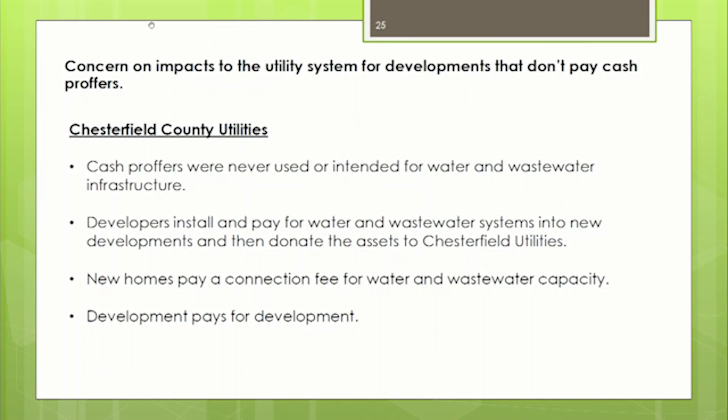Another concern was the impact to the utility system if developers don't pay cash proffers. To clarify: cash proffers were never intended or used for utility system expansion. In Chesterfield County, if a developer wants to develop land, they pay for and install the utilities. We send inspectors to ensure it meets our standards, then it's donated to the utility system. Additionally, builders pay connection fees to buy into capacity in our system, which goes toward expansion of water and wastewater facilities. In Chesterfield County, development pays for development.